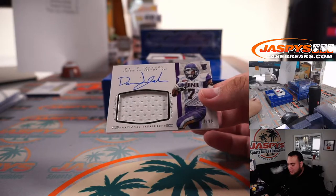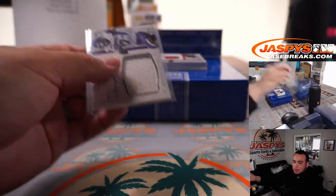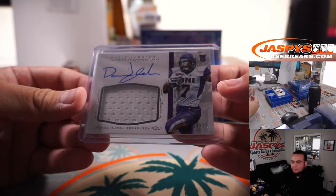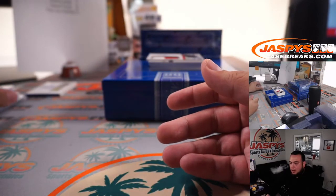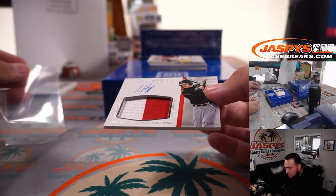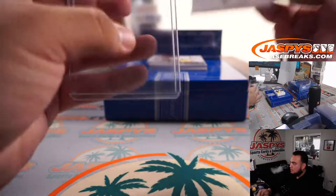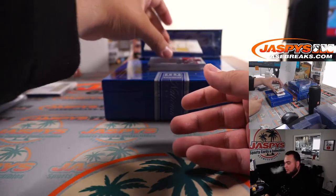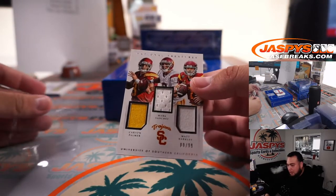How about a little David Johnson, 14 out of 99? Used to be such a beast before his ACL tear — I remember so many people drafted him and then it was over. Spot four, going to Robert Flores. Ian Happ, patch autograph, 24 out of 99 — another one for spot four. We've got all USC quarterbacks: Mark Sanchez, Matt Barkley, and Carson Palmer.